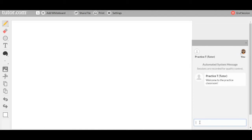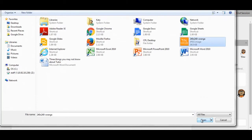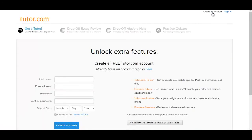In the online classroom, you can type messages to your tutor in the chat window. You can draw diagrams on the whiteboard. You can type or paste text you're working on, upload a photo, or share a file. And if you create a tutor.com account, you'll unlock other features like practice quizzes and favorite tutors, and you'll be able to use the app.